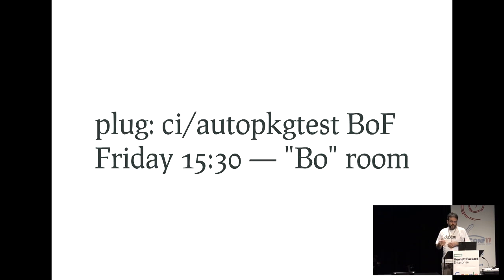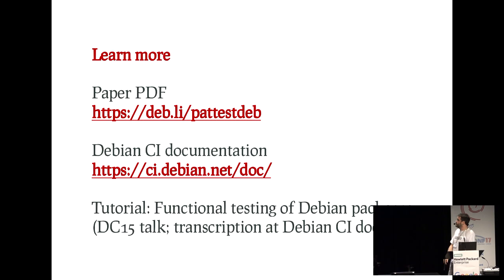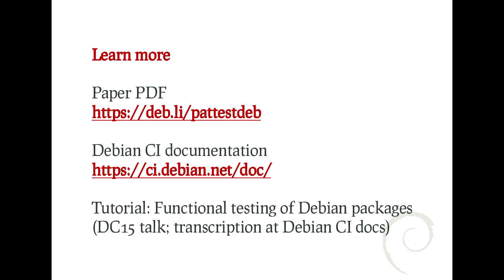I went a little fast over the details of how exactly you do the testing. I would like to plug a BoF session on Friday at 15:30 in the ballroom, where we are going to discuss Debian CI and autopkgtest. If you have questions or want to exchange ideas about the topic, we can meet there. References for learning more: the paper PDF, the DevNCI documentation which has pointers to everything you need to know, and a talk from DebConf 15 that was more detailed about the specifics of how to write tests.